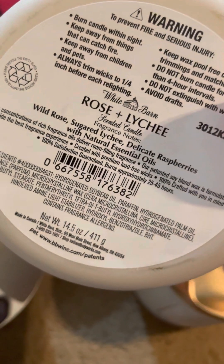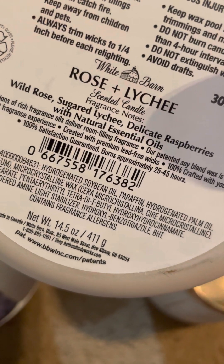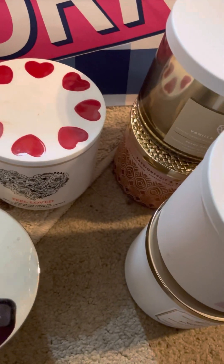Then we have Rose and Lychee — wild rose, sugared lychee, and delicate raspberries. You're going to see a couple of these in this haul. I think this one was my mom's, but I've got about three of them.